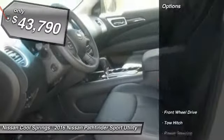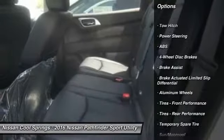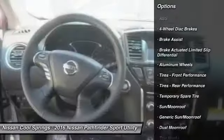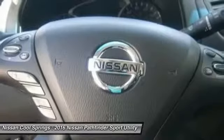Here are some of this vehicle's great options: anti-lock braking system, navigation system, power liftgate, steering wheel audio controls, power passenger seat, tow hitch, moonroof, Bluetooth, power steering, adjustable steering wheel.